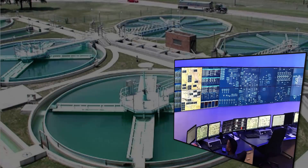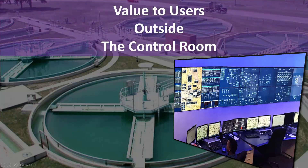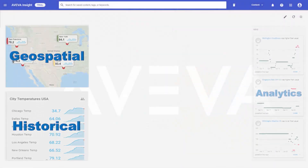In the industrial control environment, extending the reach of our software outside the control room has proven to deliver significant added value to our users. Aviva Insight, our cloud-based offering, has continued to add functionality above and beyond data storage.